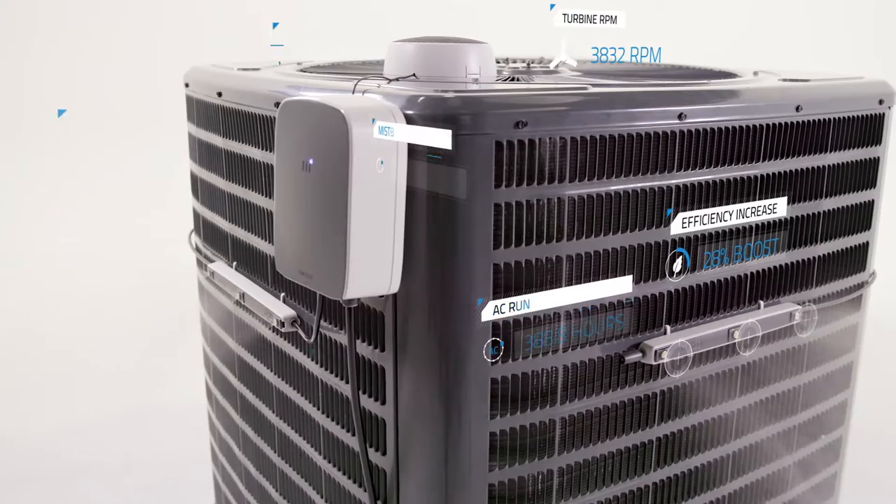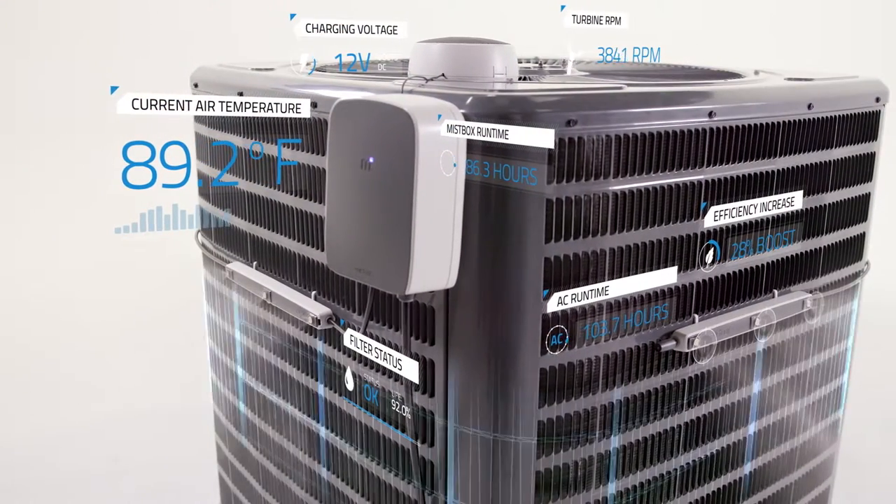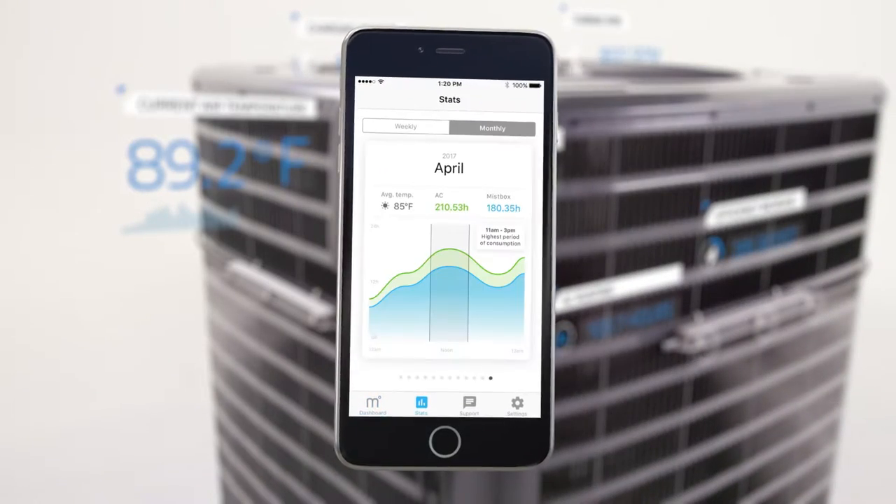By monitoring AC usage and the environment around your unit, MistBox continuously optimizes its performance to maximize savings. And you can track all of this information right in our app.